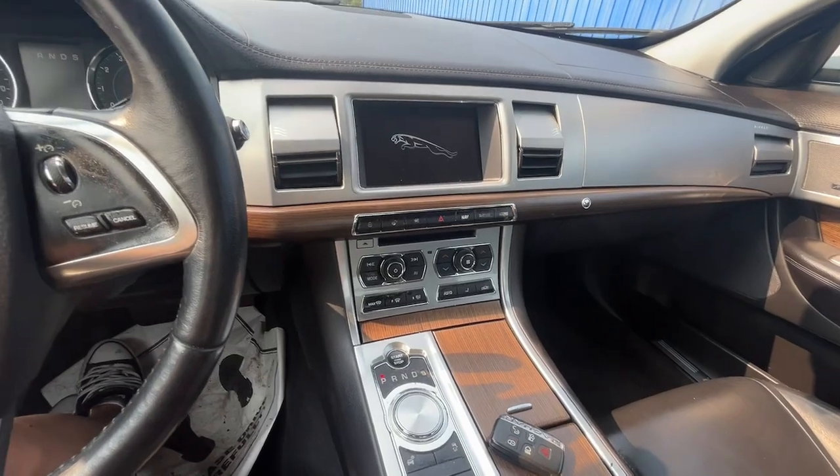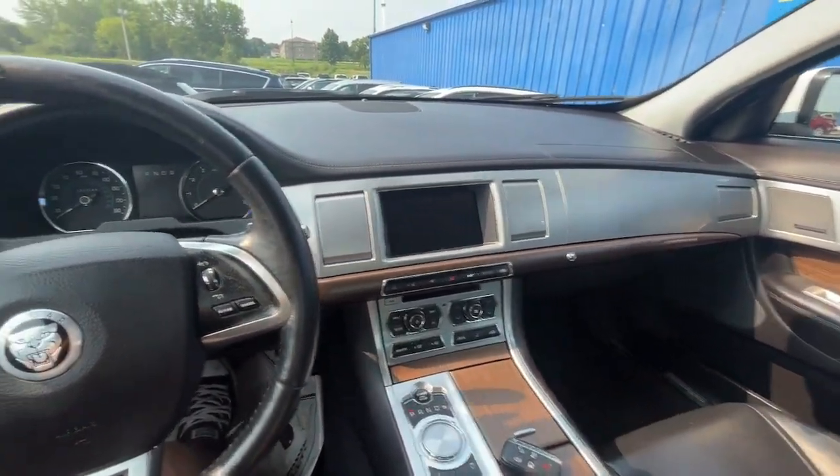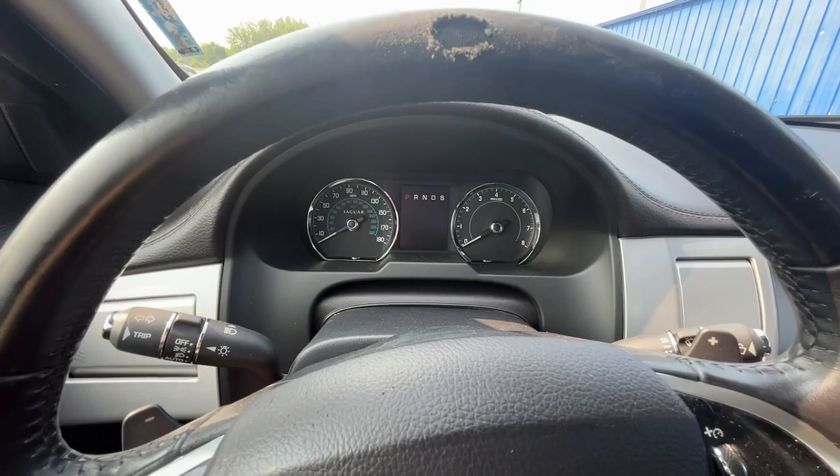Don't miss the chance to drive this striking XF. Our team will give you an outstanding road test experience. Stop in today.